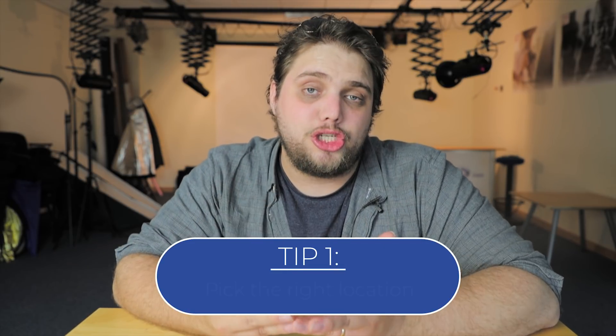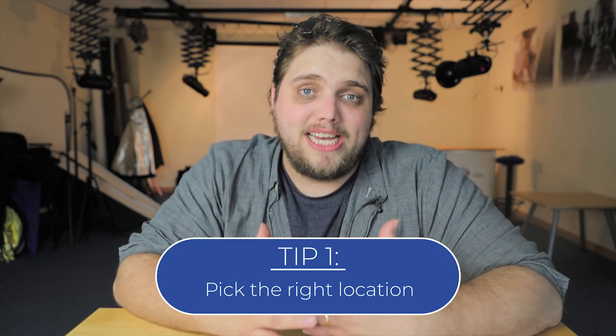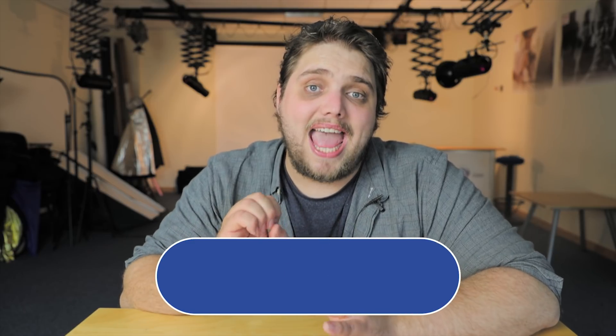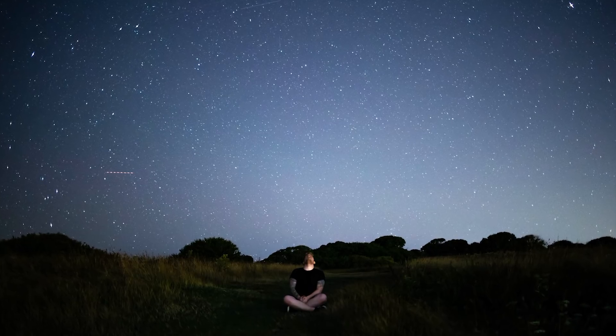Tip number one is your location. You want to try and find somewhere away from cities and towns so you can be away from the lights. If you can be away from a road, that's even better because you don't get the headlights and things like that. Anything you can do to reduce the amount of light pollution in the shot — the further out into the countryside and away from civilization, the better.